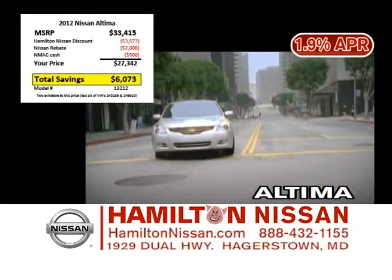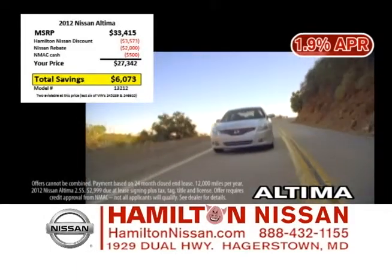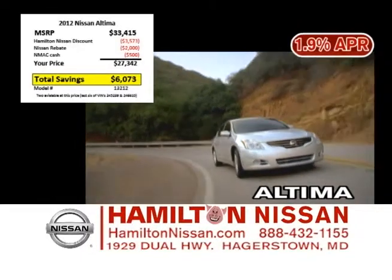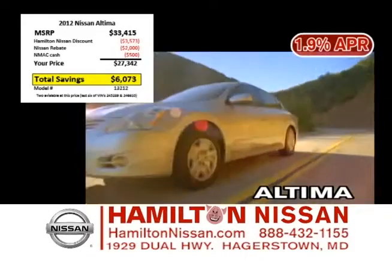Check out the deals available on this 2012 Nissan Altima. With factory rebates, the special NEMAC cash, and Hamilton Nissan's huge discount, you can take up to $6,000 off a 2012 Altima. Or choose special factory financing of 1.9% for up to 72 months.